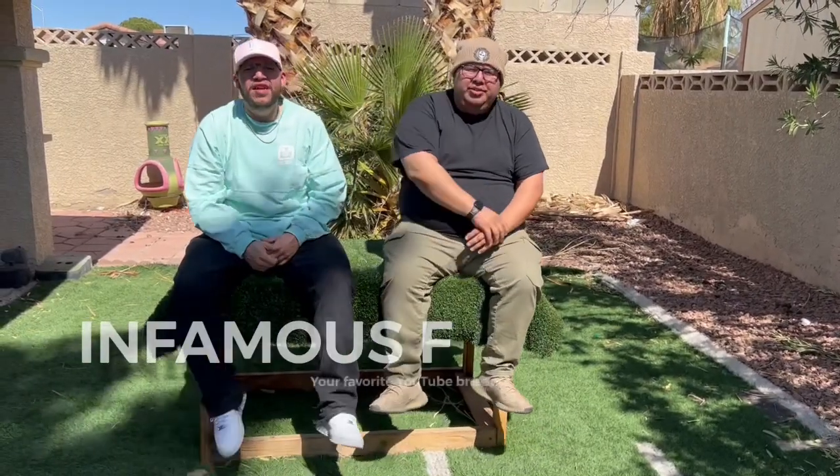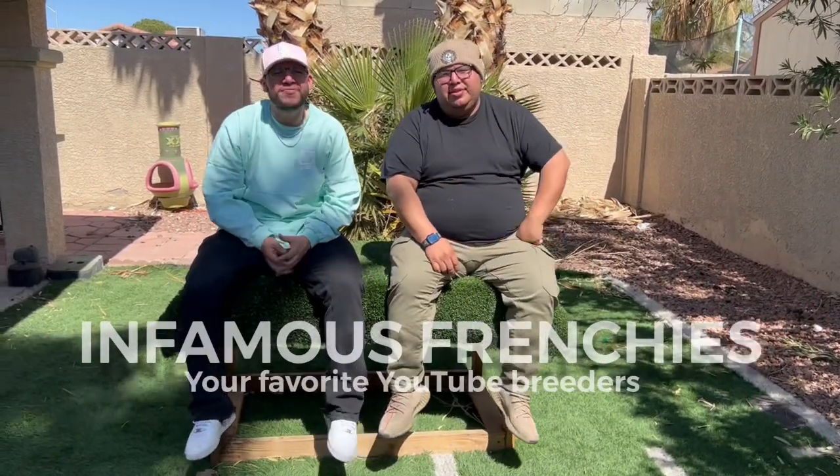What's up YouTube, J and Carlos, Infamous Frenchies, your favorite YouTube breeders. Today on the channel we're going to be picking up the giveaway hoodie, we're going to be telling you guys about progesterone testing, and we're going to be talking about the special we have going on too.